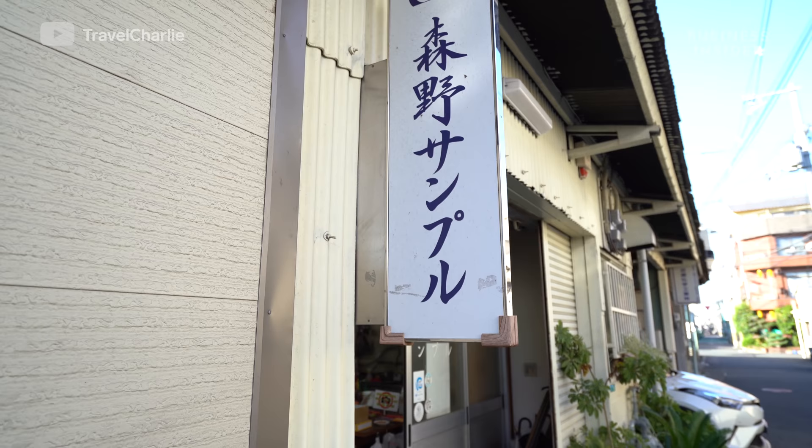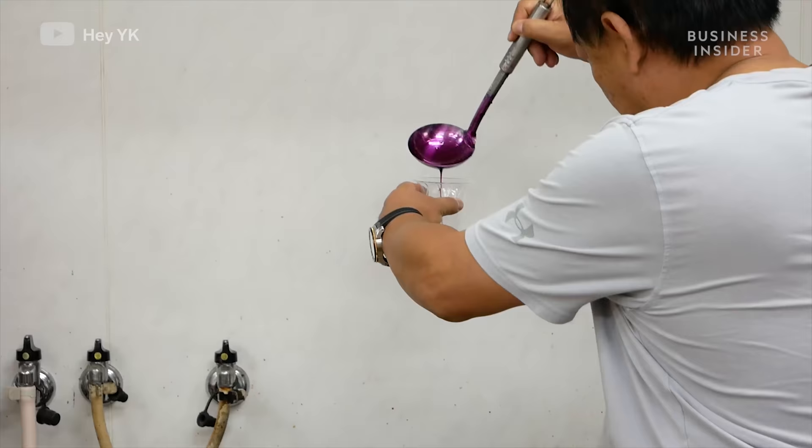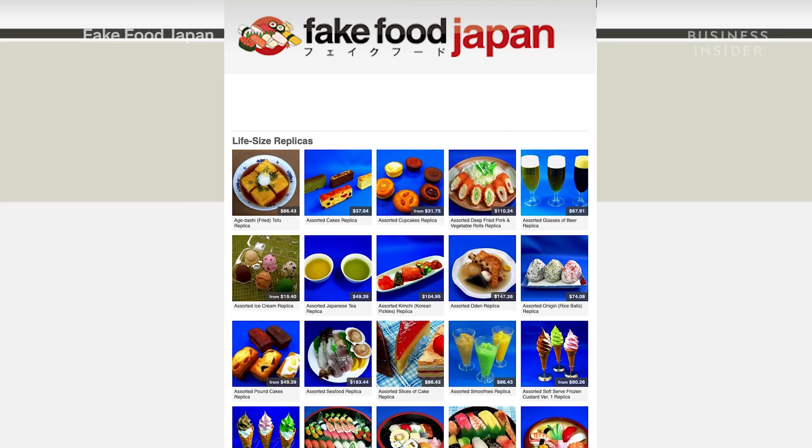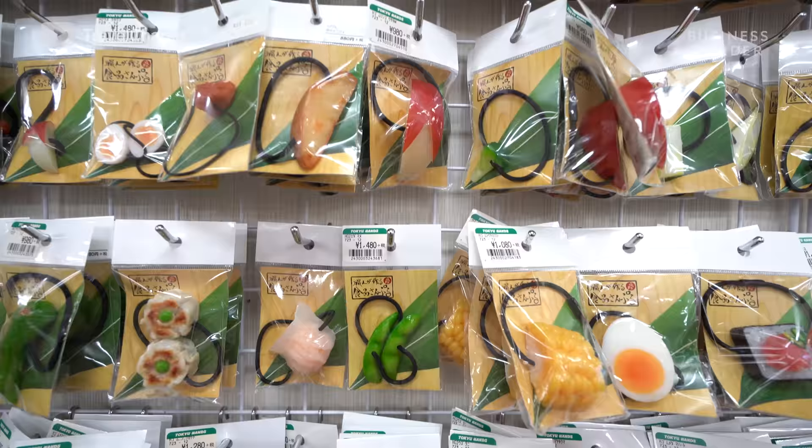At the Morino Sample Workshop in Osaka, artisans have been making sampuru for 45 years. 14 artisans make all of the food samples shipped worldwide for the company Fake Food Japan. They specialize in sushi, tempura, and ramen, but they can custom make just about anything you can dream up.